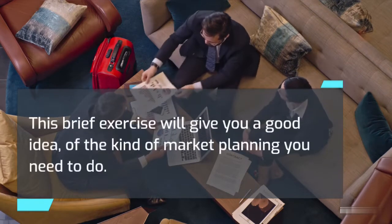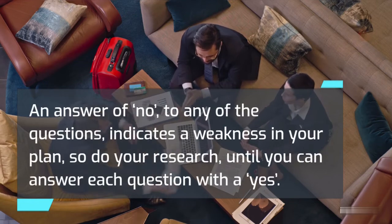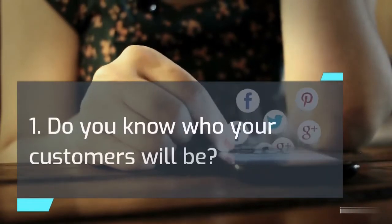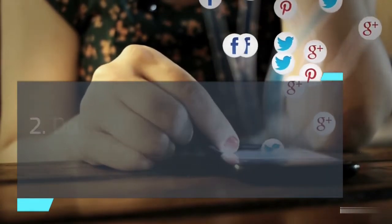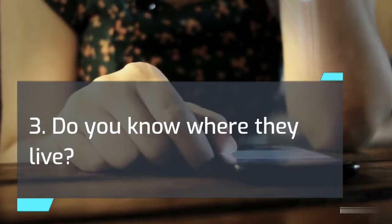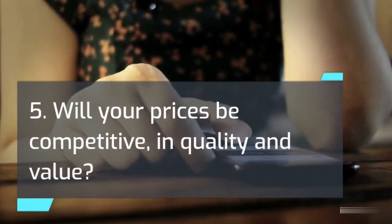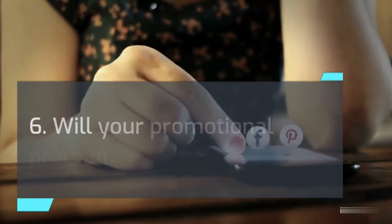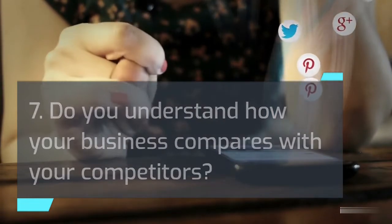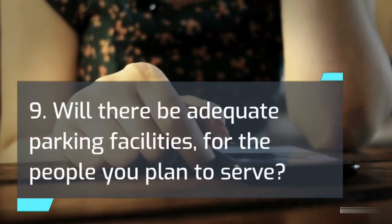The following questions will help you collect the information necessary to analyze your market and determine if your product or service will sell. An answer of no to any of the questions indicates a weakness in your plan, so do your research until you can answer each question with a yes: 1. Do you know who your customers will be? 2. Do you understand their needs and desires? 3. Do you know where they live? 4. Will you be offering the kind of products or services that they will buy? 5. Will your prices be competitive in quality and value? 6. Will your promotional program be effective? 7. Do you understand how your business compares with your competitors? 8. Will your business be conveniently located for the people you plan to serve? 9. Will there be adequate parking facilities for the people you plan to serve?